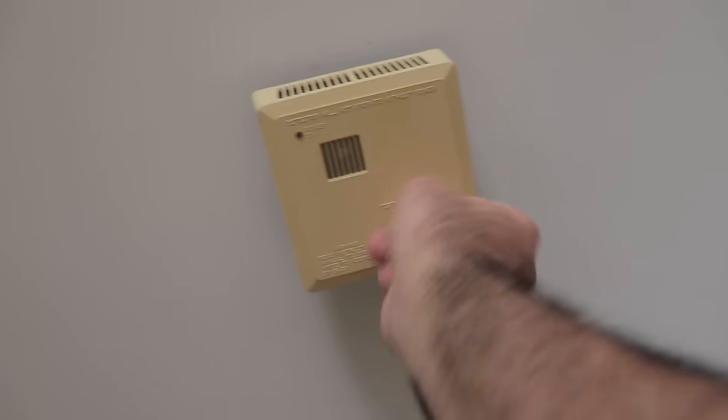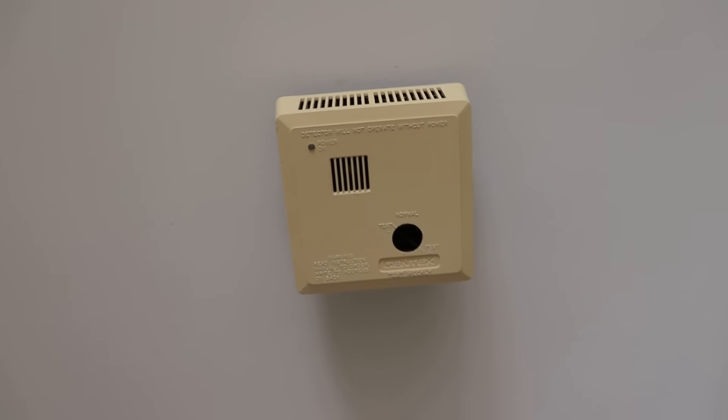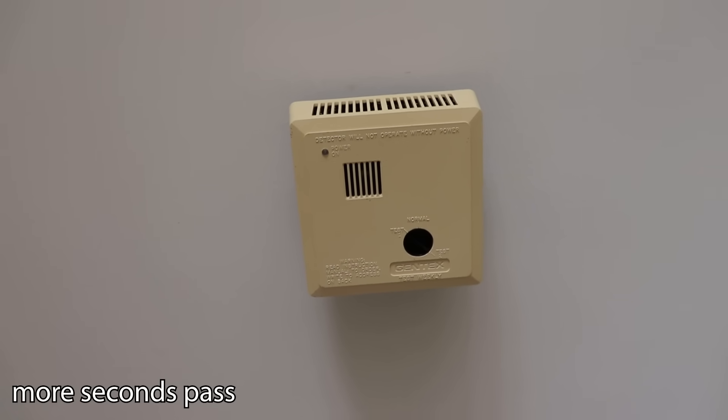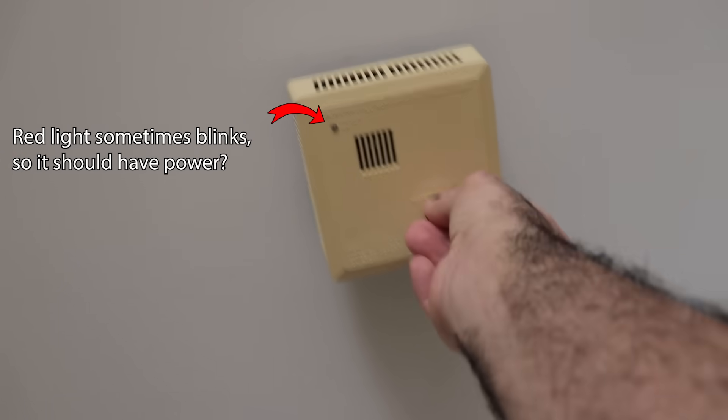Let's go to test two. Wait for it — wait for it. It's not working. I do suggest you check your smoke detectors regularly. You don't want to accidentally suffocate.